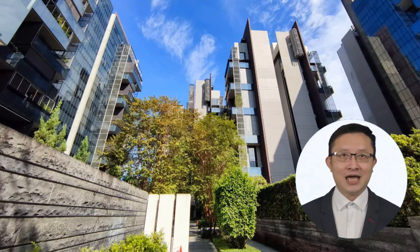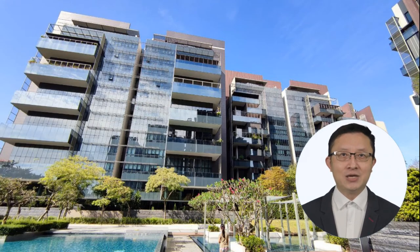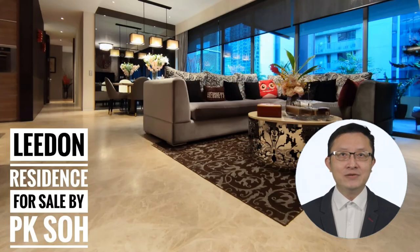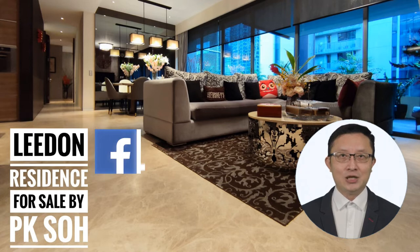In fact, from this picture taken on a sunny afternoon, you can see that many other towers are directly affected by the hot afternoon sun. I am very familiar with Leaden Residence and speak directly to the seller.